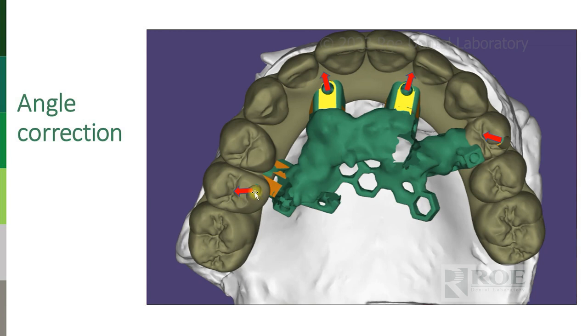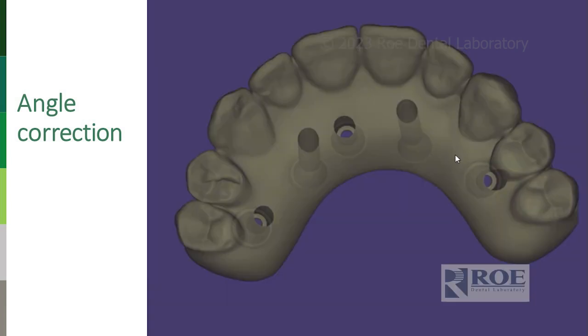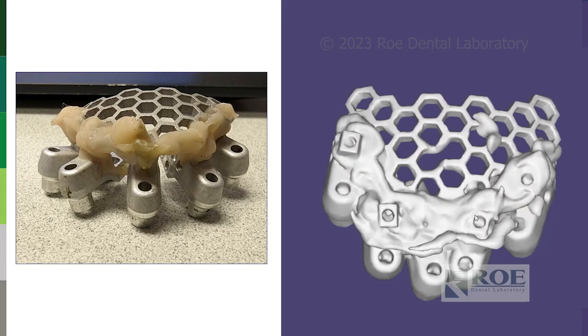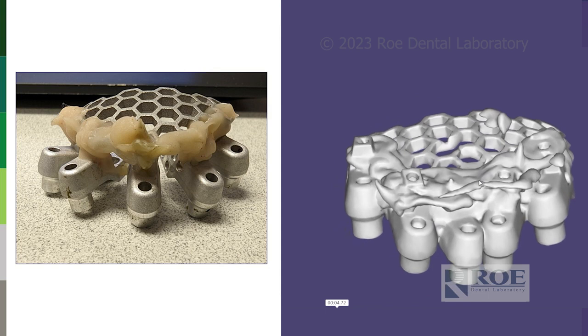Angled screw channel puts the screw in the middle of the fossa instead of right on a marginal ridge. We can bring this back into the central fossa, lingualize them into the proper cingulum area, or even into the pink area at 15 degrees — and give you a better product. In a case like this, look where the screw access is — interproximal, not a good spot. That's in the aesthetic zone on a big smile. It hurts material integrity and we can move these to improve speech by thinning the prosthesis. The frame belongs down on the horizontal arms — not elevated — so we can get a clear scan of the scan bodies.